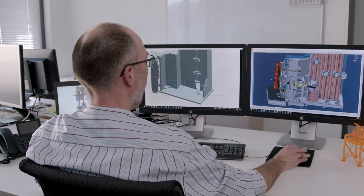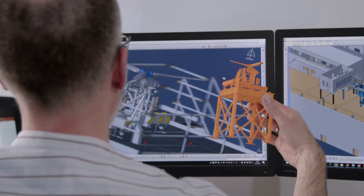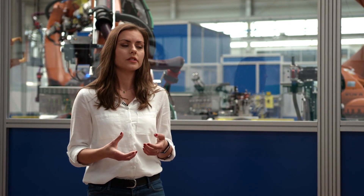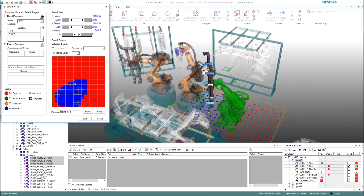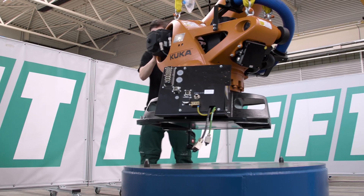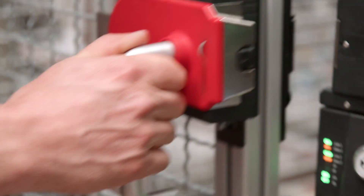We get involved in the concept phase, where we help our customer to develop a new line concept based on their requirements. After that, we plan it in detail through simulation, design, and virtual commissioning, delivering the customer the opportunity to see the line running on a computer in advance. After procurement and manufacturing, we bring all components together at the customer's plant, build up the line, complete commissioning, and hand over the turnkey line.